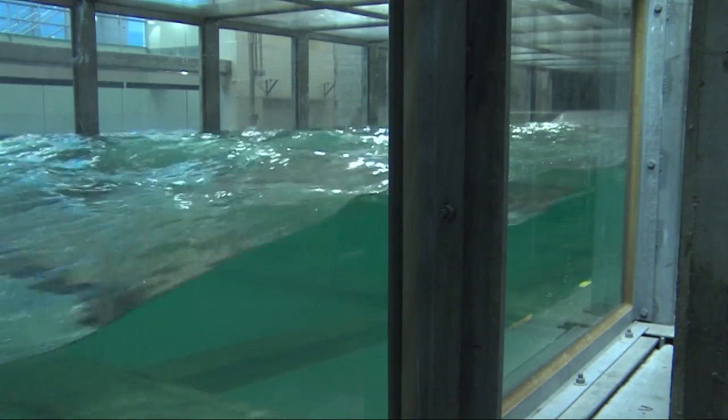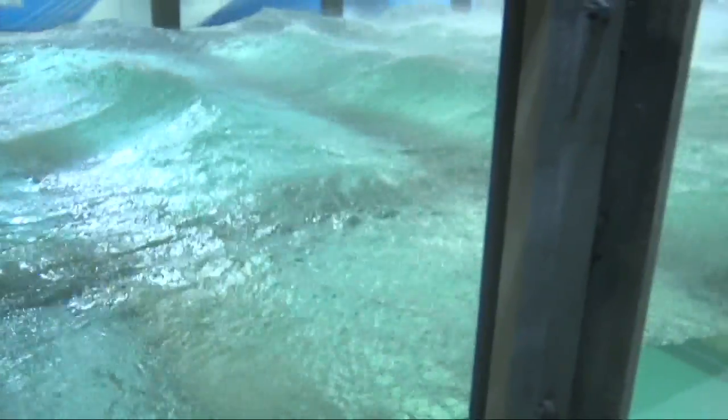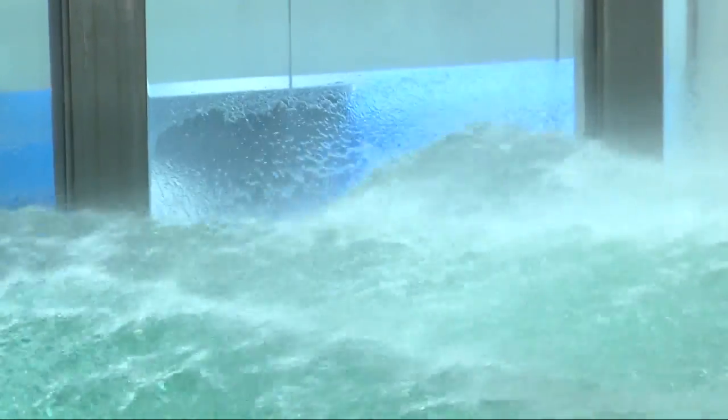Dr. Brian House is director of the new tank at the University of Miami. He says SUSTAIN is the first tank that can simulate a Category 5 hurricane. With 1,400 horsepower fans, it generates winds more than 150 miles per hour.